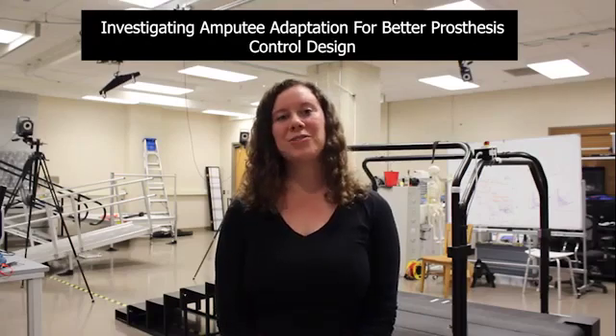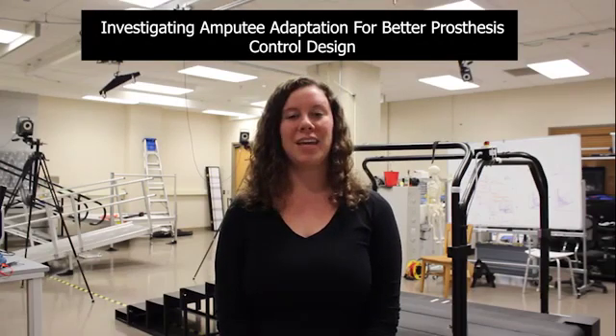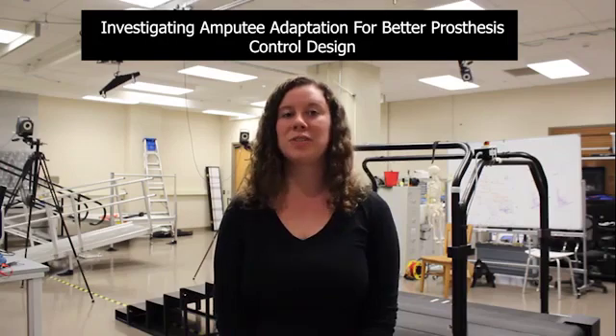Hi, my name is Bretta Filstra and I'm currently working on a project looking at amputee adaptation to gradual versus sudden decreases in prosthetic ankle power.